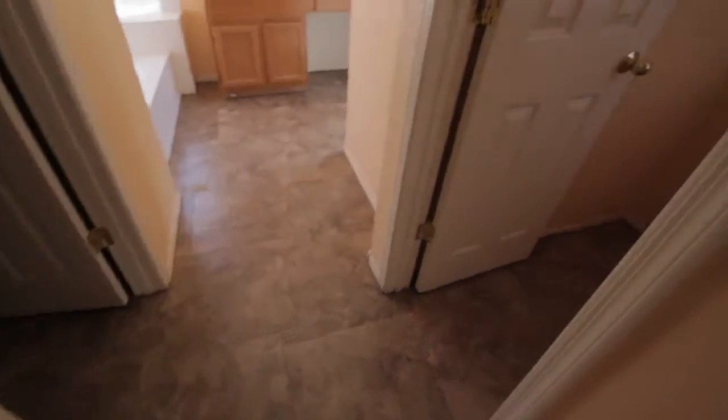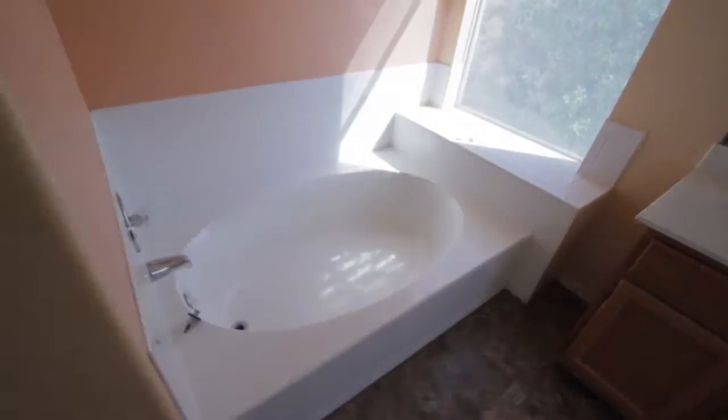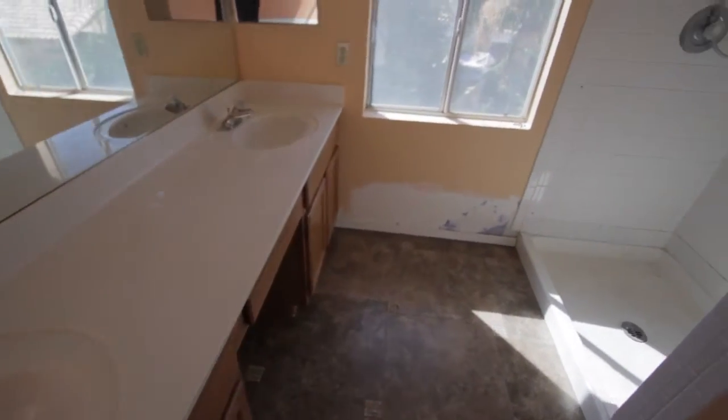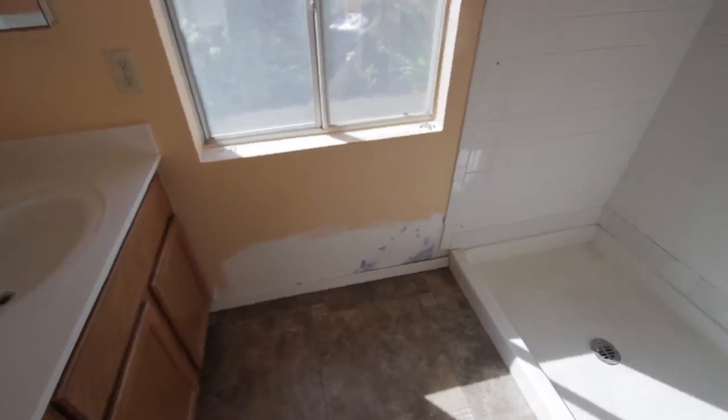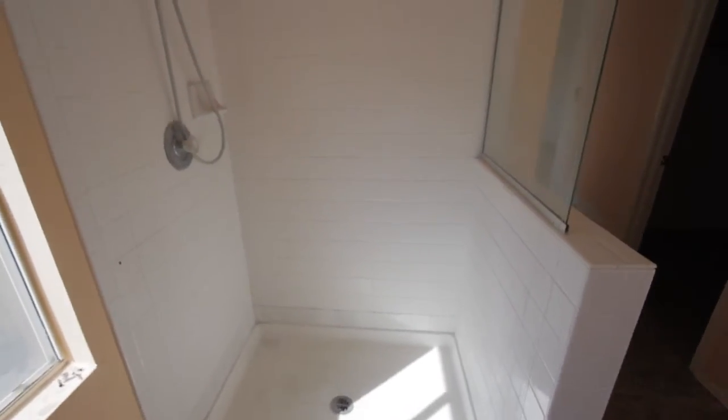Tile floor throughout, commode as well. Walk-in closet. Separate tub and shower, dual vanities — little repair there that never got painted. Needs a new window cover in the master bathroom, as well as the shower door.